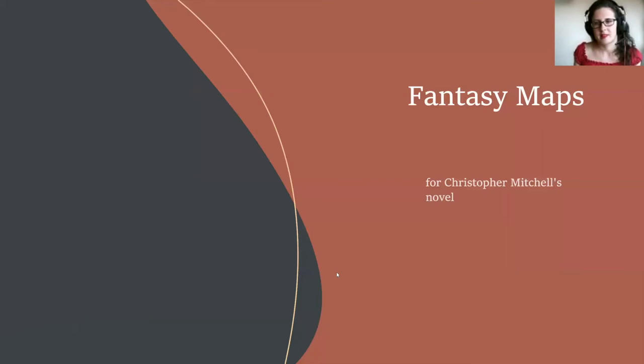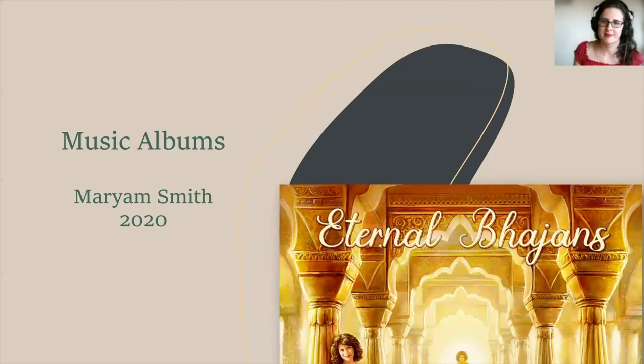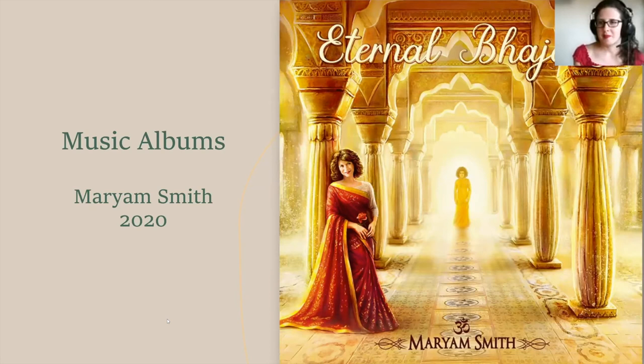As I work with a lot of fantasy authors, I ended up taking on some map commissions for the fantasy worlds they create. The fantasy genre often involves adventure and characters travelling from one part of the continent to another. So it's a very interesting project for me and something else I can offer to authors. In 2020, I was very fortunate to be working with Mariam Smith on her devotional music albums. She wanted to create covers that were spiritual in feeling, that portrayed a lot of light and happiness. I think we achieved that, and again it was something out of my comfort zone, which was really exciting and challenging to work on.